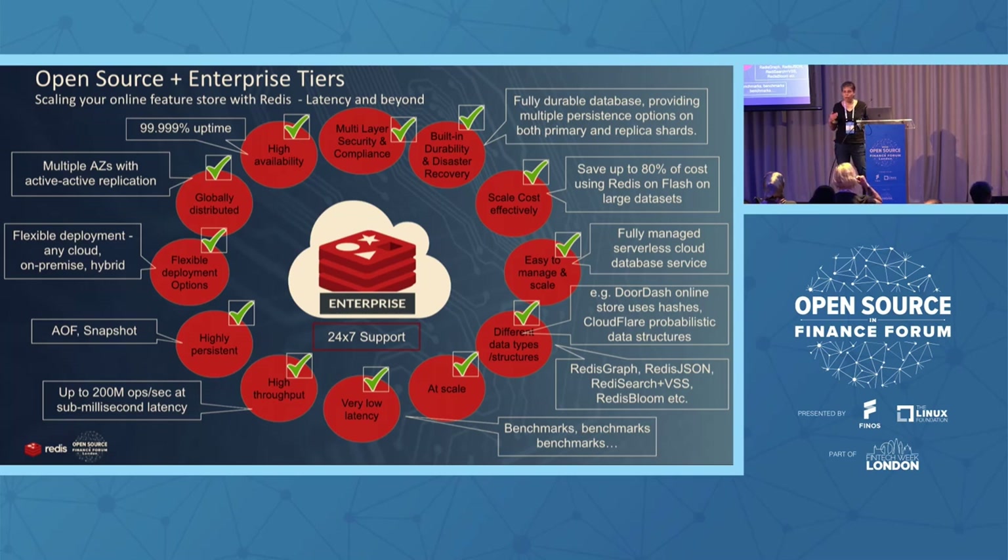Here you can see what Redis Enterprise gives on top of Redis open source. The importance of COSS — commercial open source software — was mentioned earlier in the keynote. Open source is great, but being stuck with a great open source technology without 24/7 support and waiting in forums for someone to respond is not suitable for every company. All those extra enterprise layers are provided by Redis Enterprise.